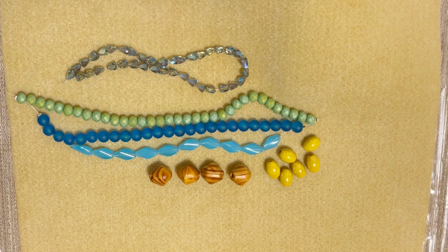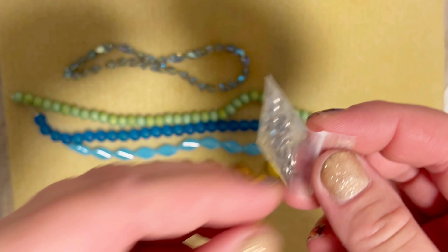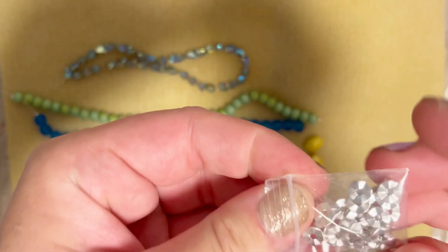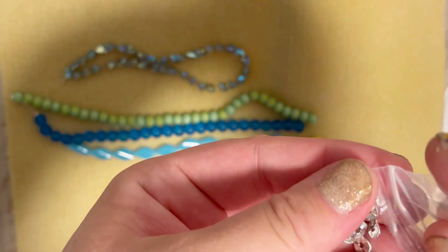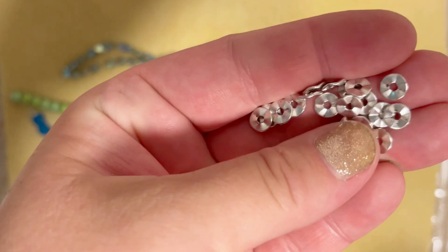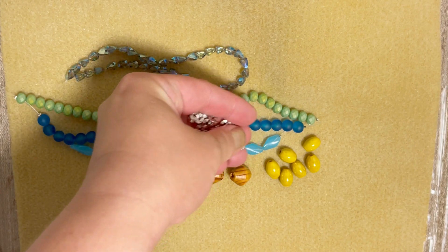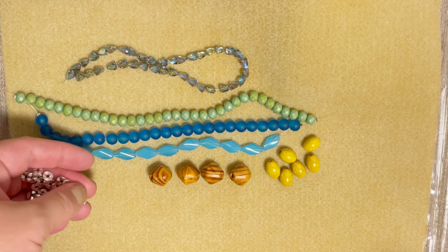Next one is 25 pieces of 8 millimeter Tibetan silver wavy disc spacers. Those are the disc spacers — I love them. I like this shape and size, and I think they will go perfectly with these blue beads.